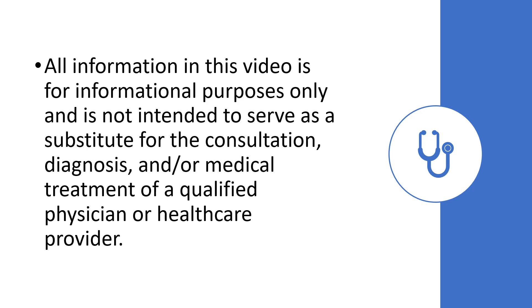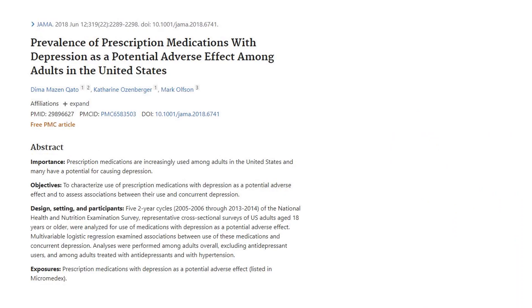We're going to look at the information in this journal article from JAMA titled 'Prevalence of Prescription Medications with Depression as a Potential Adverse Effect Among Adults in America,' from authors Qato, Ozenberger, and Olson. Prescription medications are increasingly used among adults in the US and there is a potential for causing depression.